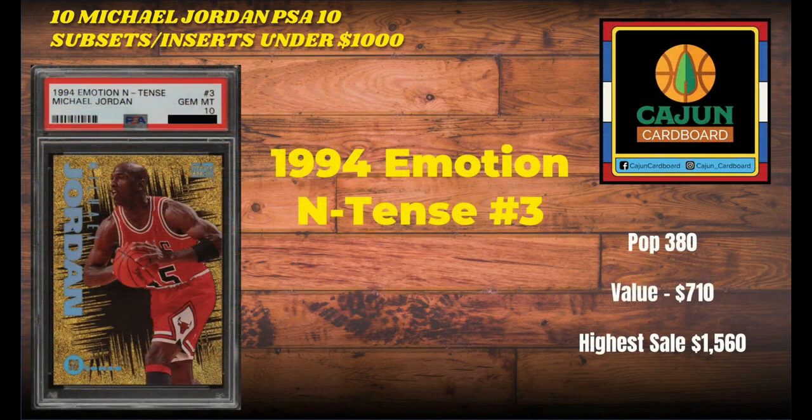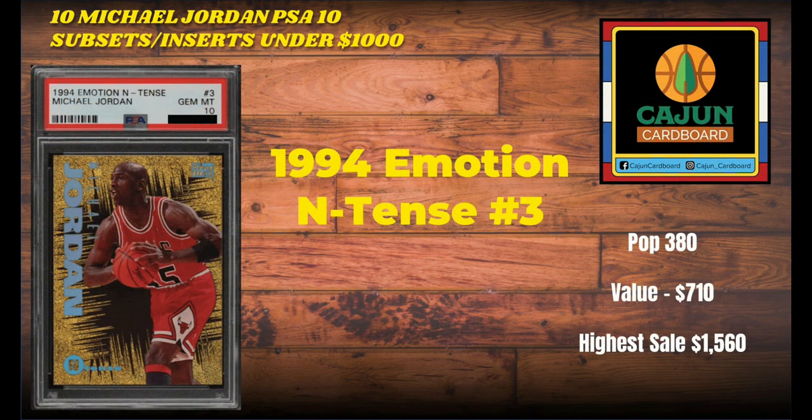Card number 9 on our list is the 1994 Emotion Intense number 3. The card has that gold appearance, which makes it super popular even amongst ultra-modern Prizm and Panini era collectors. When they go back, this is the card that stands out. This is going to be a much higher pop than most of the cards on this list. Despite a $380 pop, the card still sells for nearly $1,000 — $710 last sale and $1,560 highest sale ever.